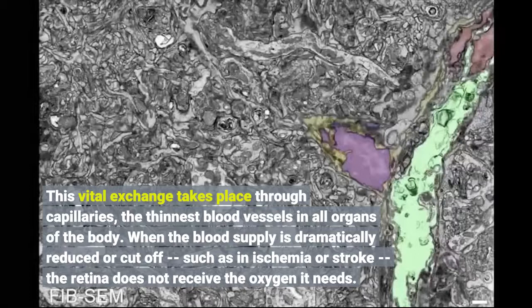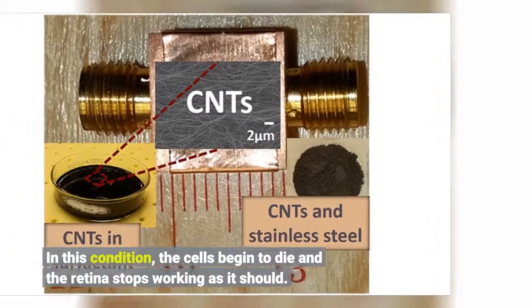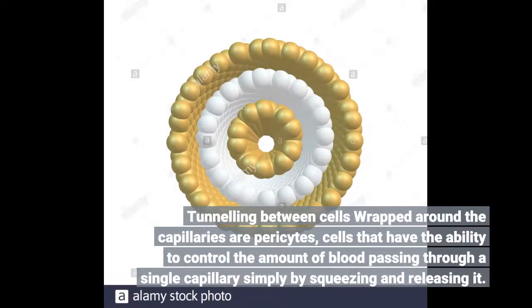When the blood supply is dramatically reduced or cut off, such as in ischemia or stroke, the retina does not receive the oxygen it needs. In this condition, the cells begin to die and the retina stops working as it should. Pericytes — cells wrapped around the capillaries — have the ability to control the amount of blood passing through a single capillary simply by squeezing and releasing it.